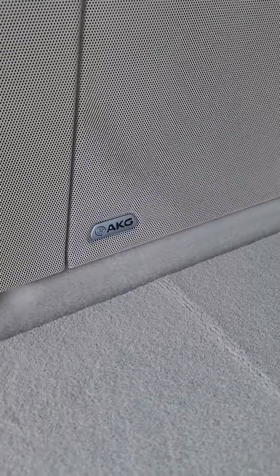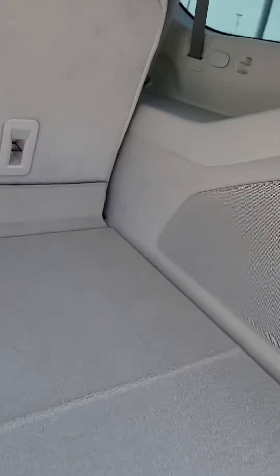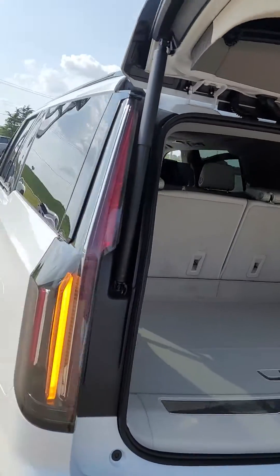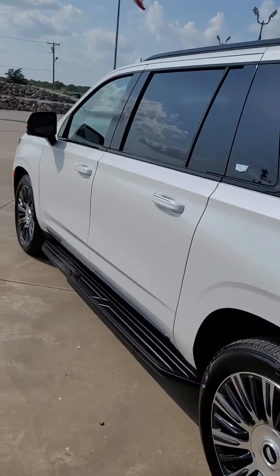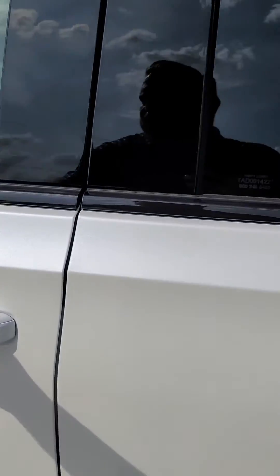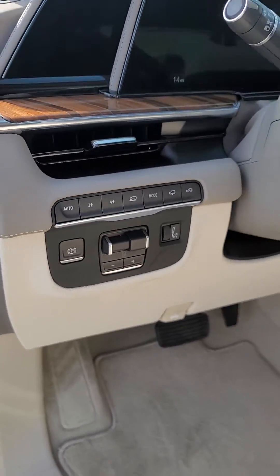AKG stereo system with speakers all the way around, power-fold seats all the way around, and a full power outlet in the back. Just a brief overview — it does have the blind spot monitoring system, the Super Cruise, a 360 camera, and a trailer brake control setup ready to go for you.